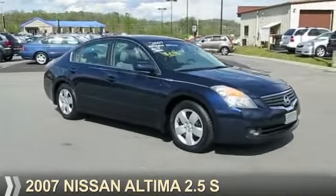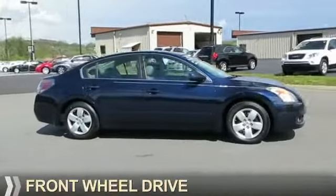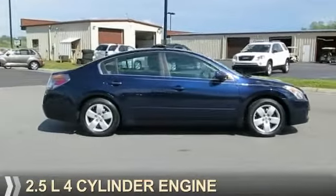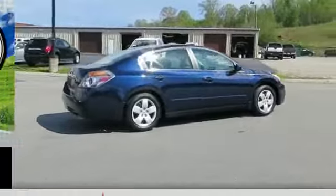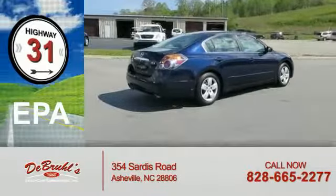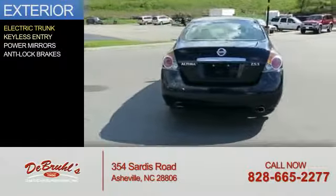Presenting the 2007 Nissan Altima. It's powered by front-wheel drive, a 2.5-liter four-cylinder engine, and a continuously variable transmission. Great fuel efficiency saves you money by requiring fewer trips to the gas station.